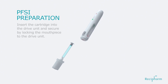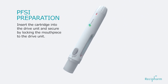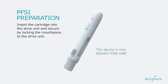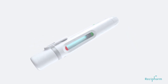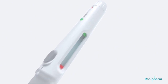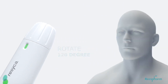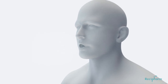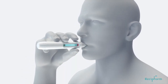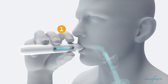The device is prepared by inserting the cartridge into the drive unit and securing it in place. To use the device, remove the mouthpiece cap. Charge the device by rotating the charge knob. Exhale. Place the mouthpiece in the mouth. Inhale for at least three seconds. As soon as inhalation starts, press the actuation button.